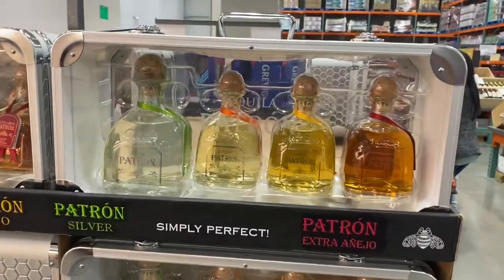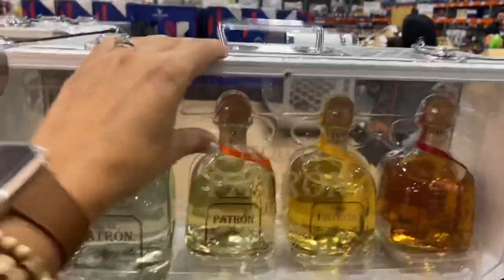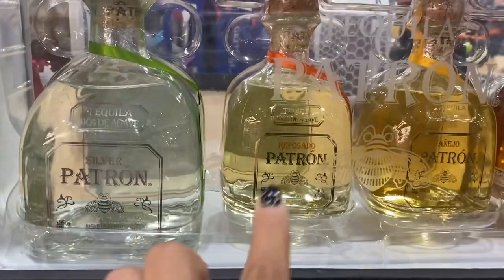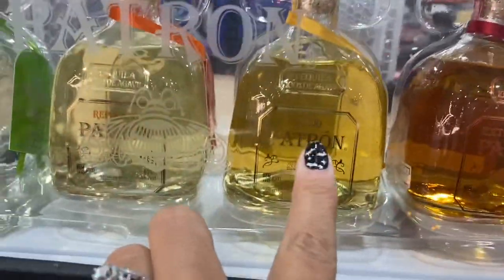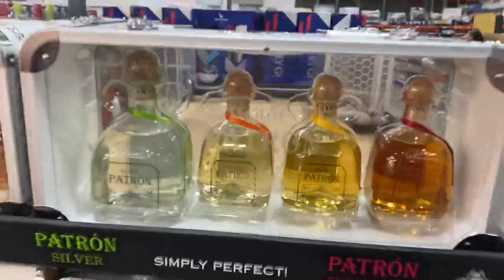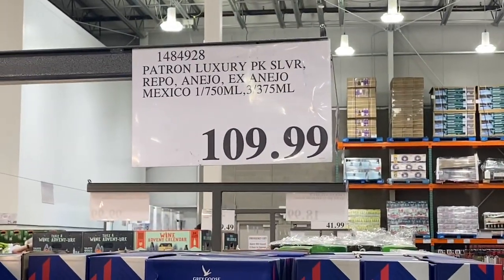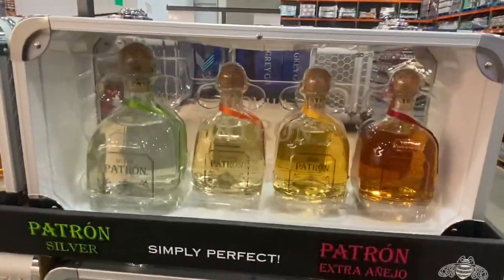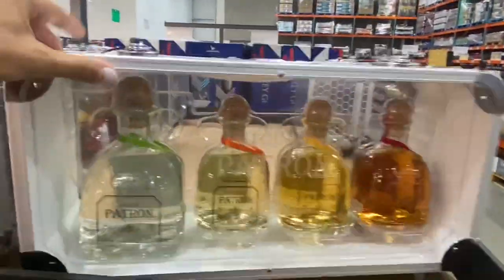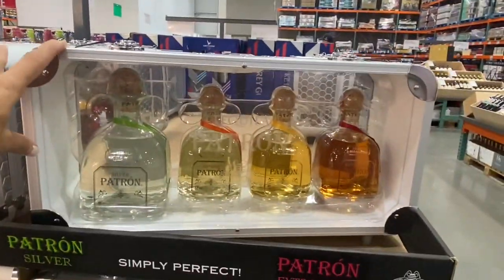Another seasonal little gift — this is like a heavy-duty case. You've got four bottles in there: Silver, Reposado, Añejo, and Extra. I don't really do too much tequila, but it's $109.99. I'm assuming it's a really good deal for four bottles. It has a little case with a handle too, so that'd be a nice gift for someone really into tequila.